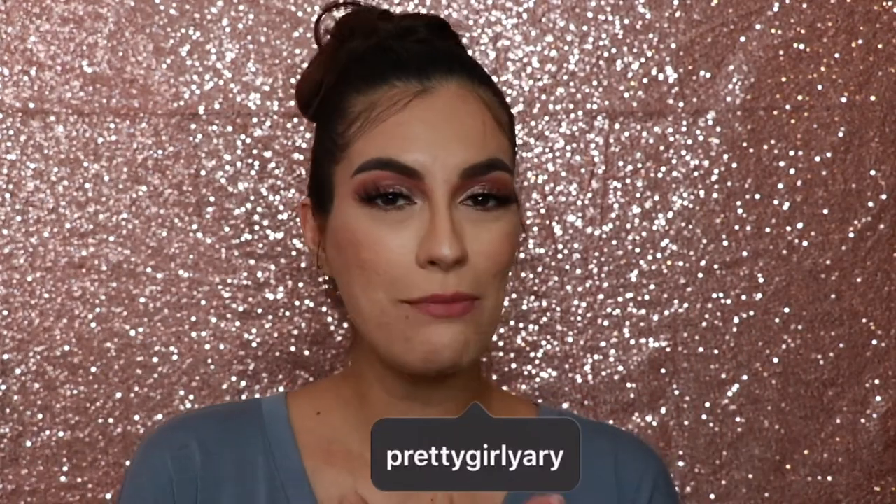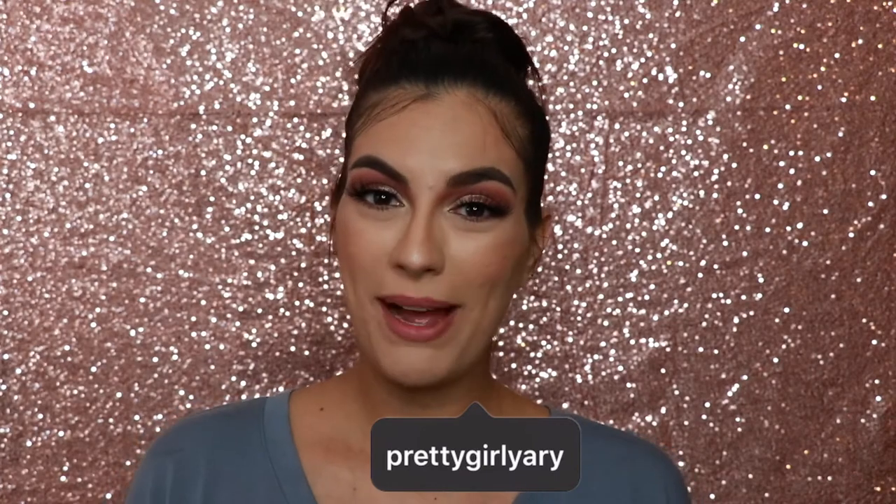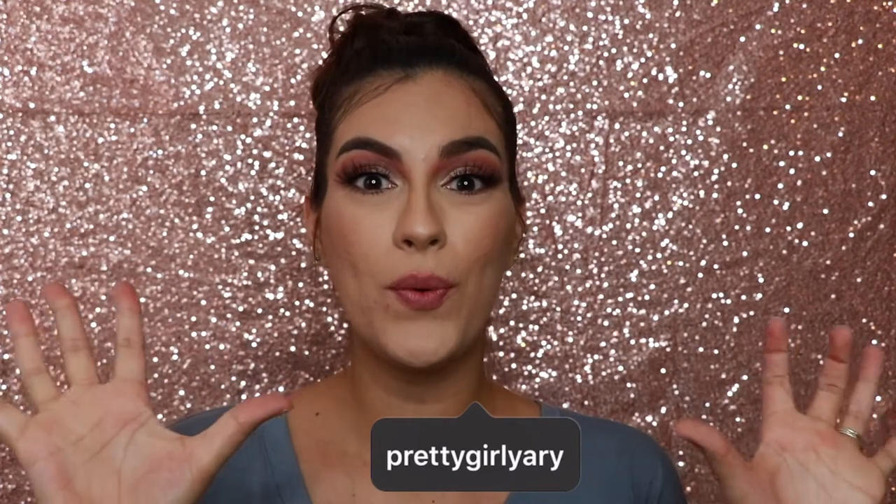Hey, what's up, you guys? It's Yaddy. Welcome back to my channel, or if this is your first time, welcome to my channel. Today, we are going to do — actually, we are doing a clothing haul.